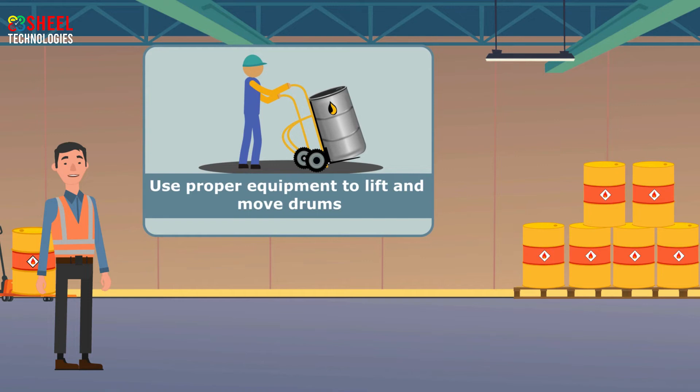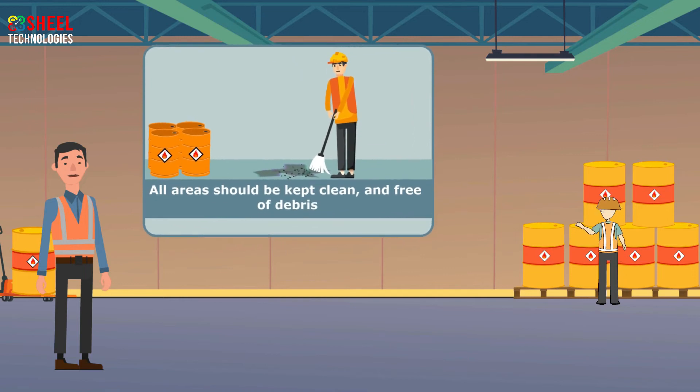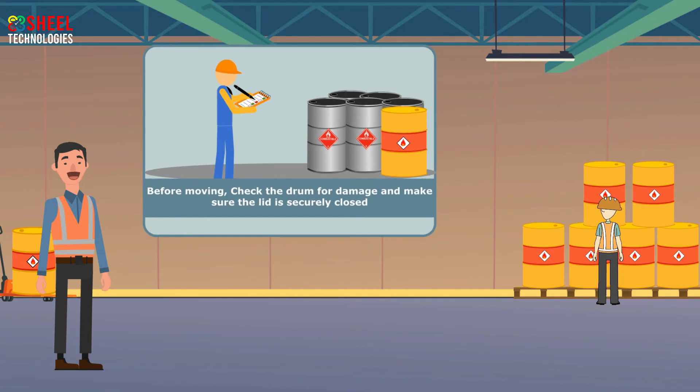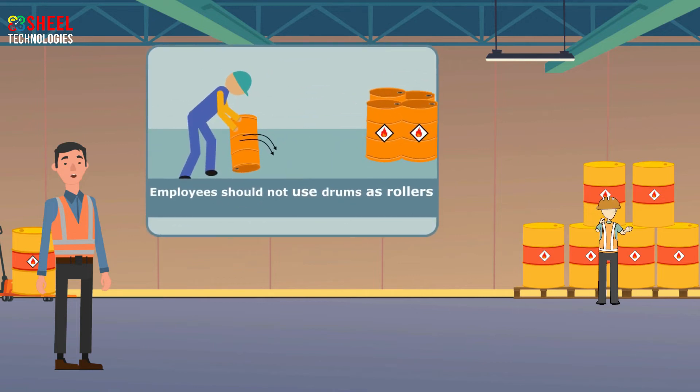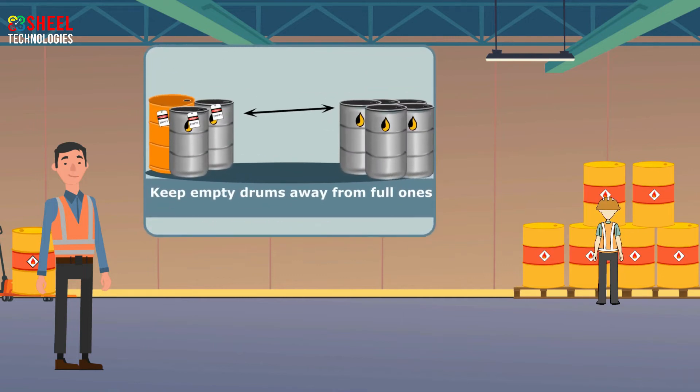Employees should always use proper equipment to lift and move drums. If a drum is leaking, employees should inform the supervisor immediately. All areas should be kept clean and free of debris. Before moving, employees should check the drum for damage and make sure the lid is securely closed. Employees should never use drums as rollers. Employees should always inspect drum pallets before drum handling. Always keep empty drums away from full ones at the workplace.